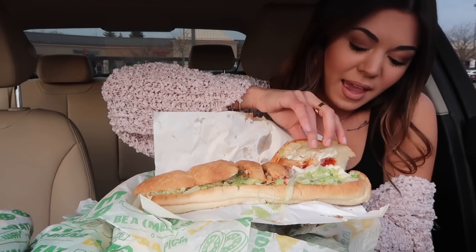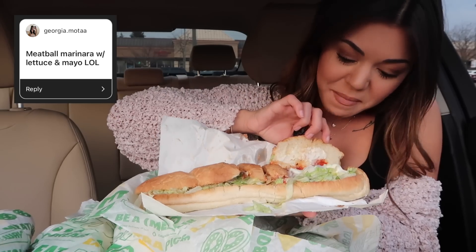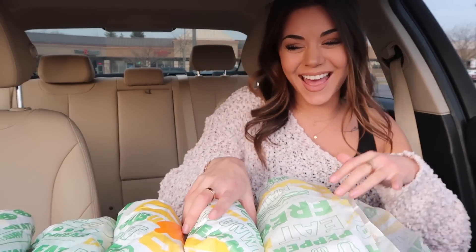So this sub right here is the meatball marinara with lettuce and mayonnaise. I love mayonnaise and I like lettuce, and the meatball marinara is actually my other favorite at Subway. But mayonnaise on meatballs? I know in Greece they dip their pizza in mayonnaise, so kind of similar — like pizza sauce and mayonnaise. I don't know.